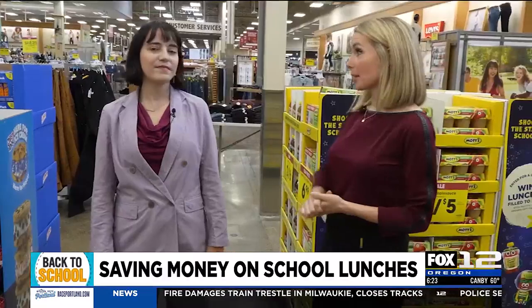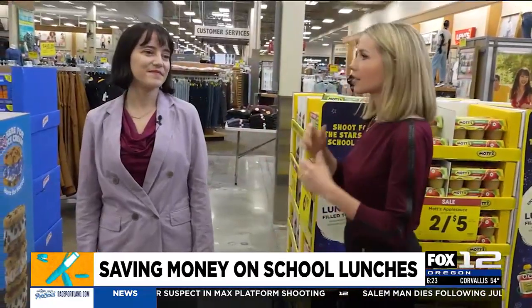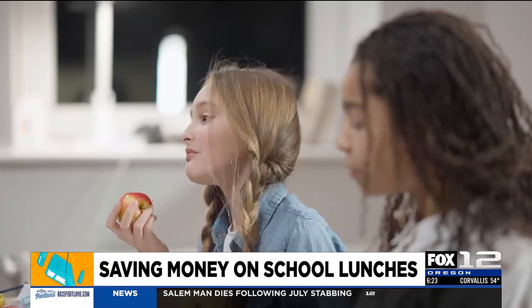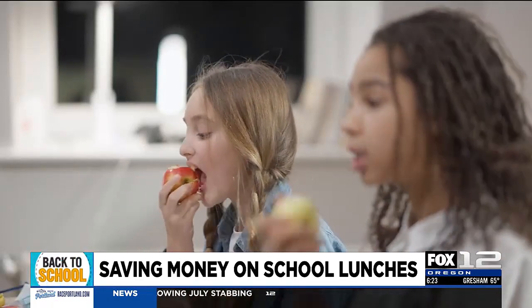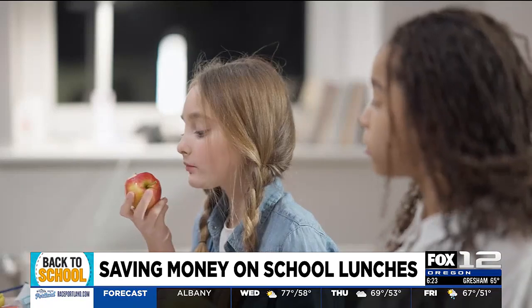We're here in Fred Meyer. I brought along Lillian Carebake with OPB — she is a financial journalist. You've got the school supplies, and next on the list you have to start thinking about school lunches. They can be expensive, stressful, and sometimes you just grab the first thing you see because it can be anxiety-inducing for parents. So what tips do you have to save some money?